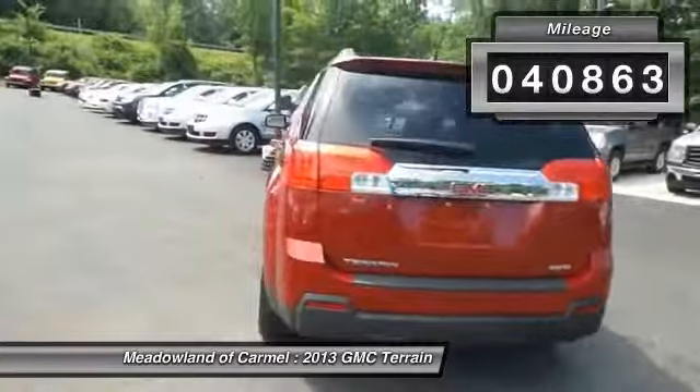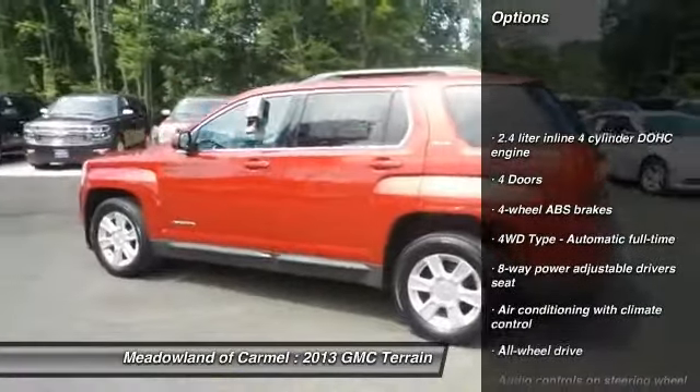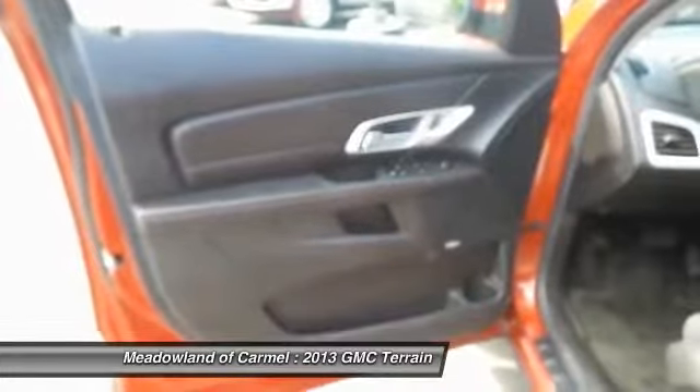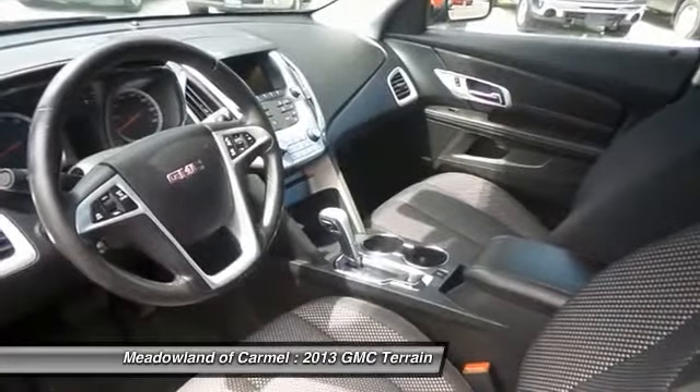Here are some of this vehicle's great options: traction control, all-wheel drive, Bluetooth, automatic transmission, cruise control, fog lamps, compass, power windows, passenger airbag, and remote power door locks.